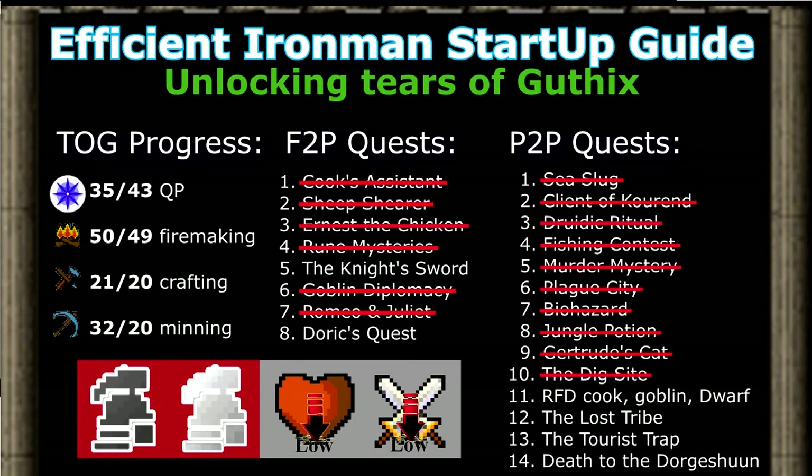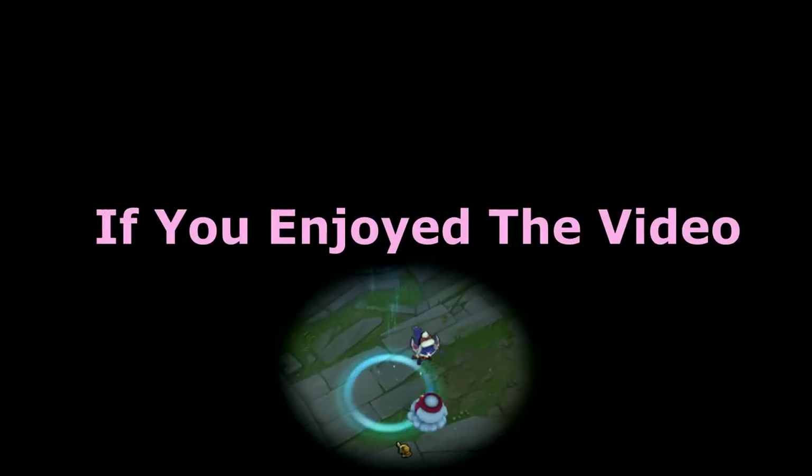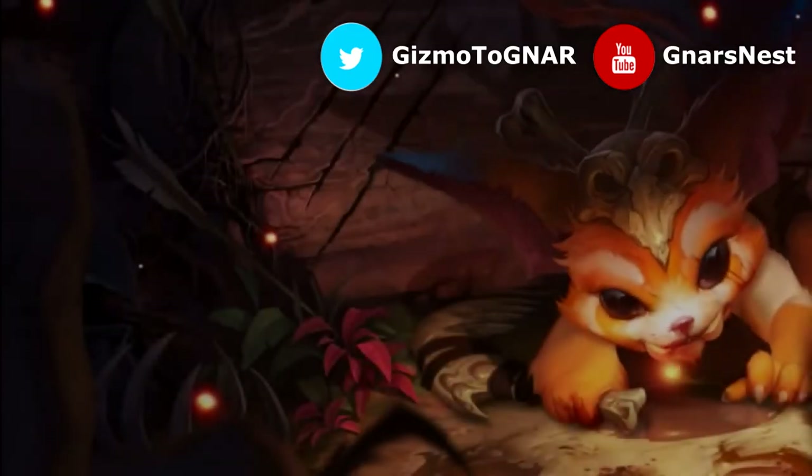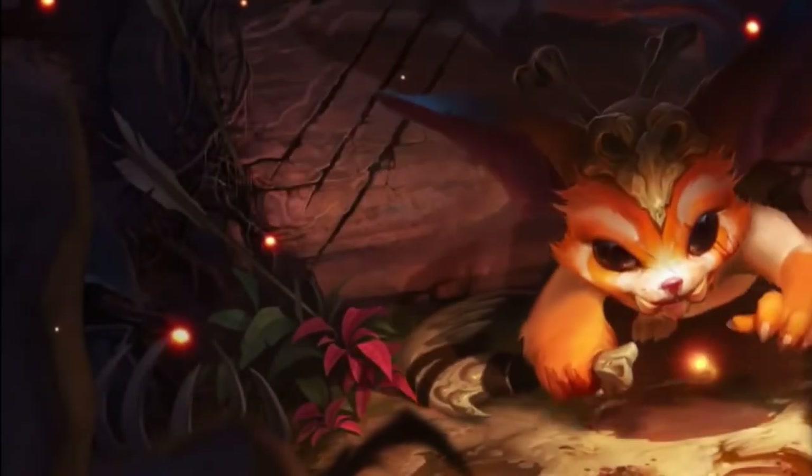That is it for part 6 of my efficient Ironman startup guide. I'll see you guys in the next episode. Thank you for watching — leave a like if you found this guide helpful, or a comment if you have any questions or suggestions.